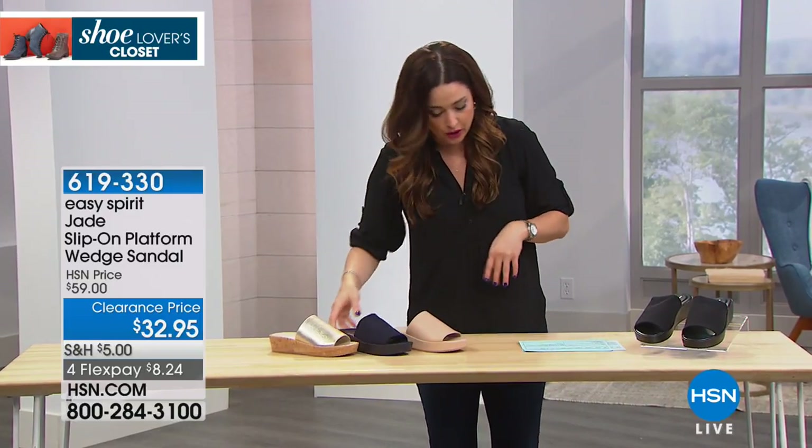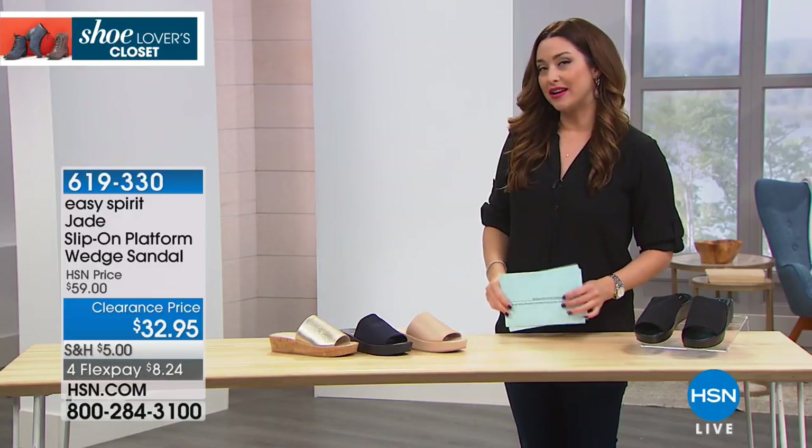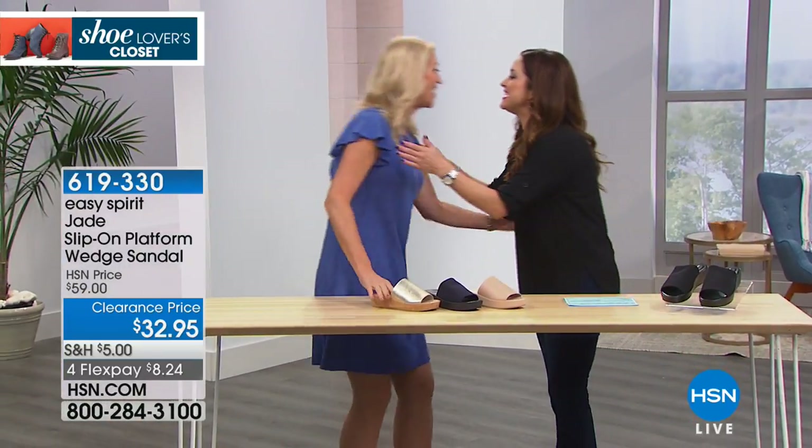So many details to go through on this one. You're ordering it in medium and wide and whole and half sizes. To talk about all those fabulous details and why you're going to be so comfortable all day is Miss Cindy Matthews, my darling. Nice to see you.